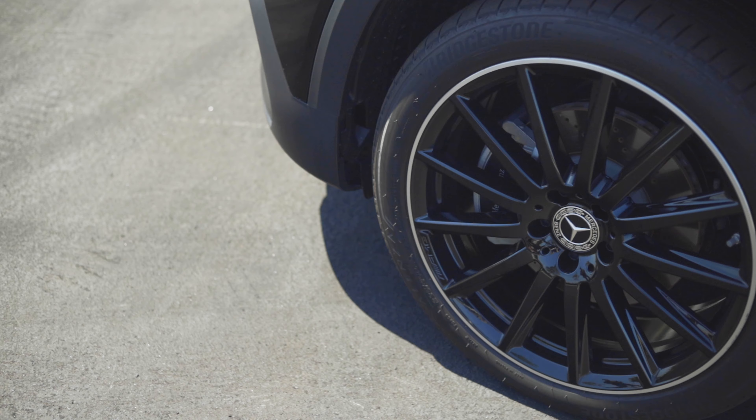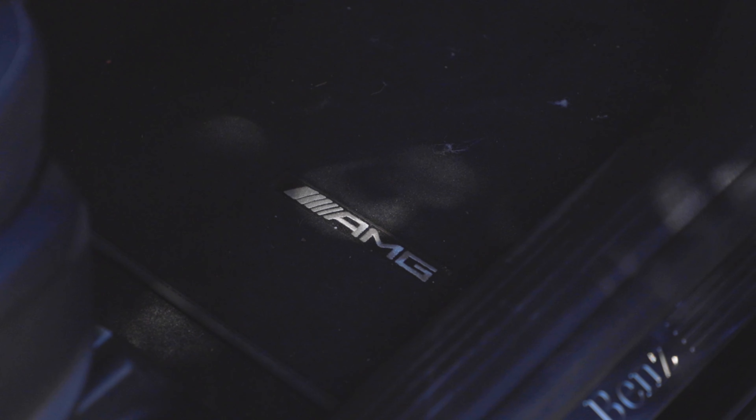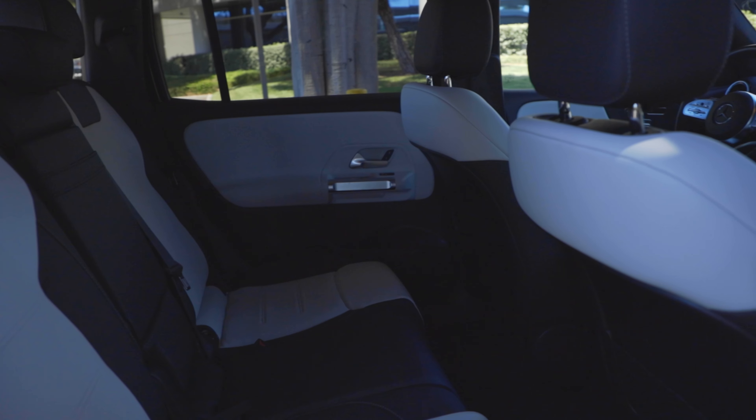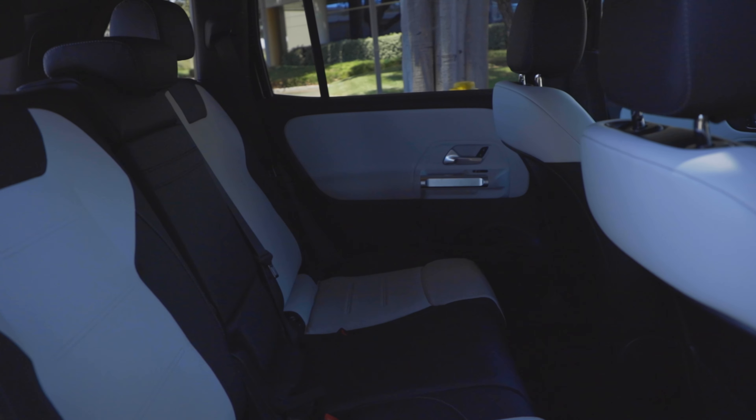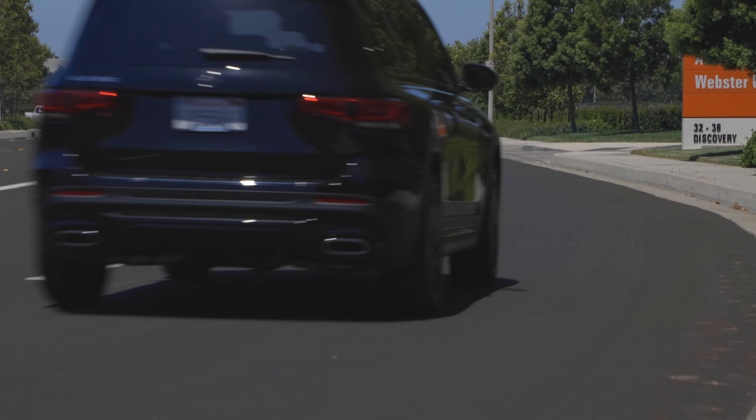If you bought a GLB 250 for $62,000 — bravo to Mercedes. This one as equipped is a front-wheel-drive model with some good packages, including the AMG line exterior look with those fancy black wheels, and it comes to $49,000. If you keep a GLB under $50,000, now we're talking — that's a good place to be. Otherwise, just jump up and get the GLC.